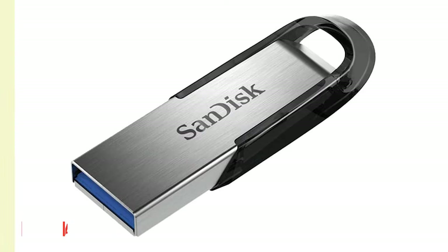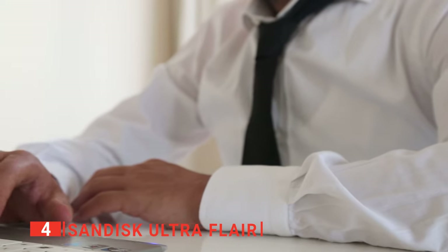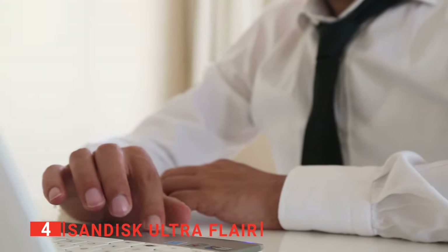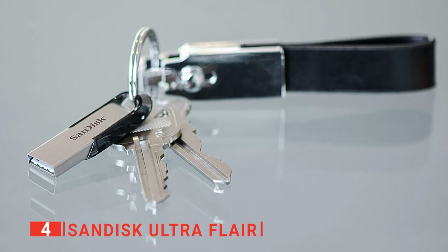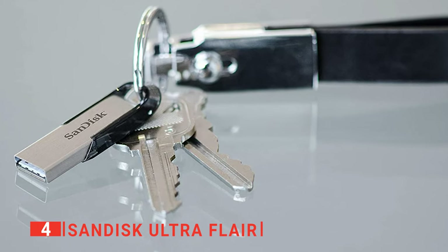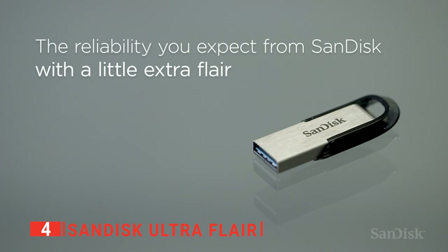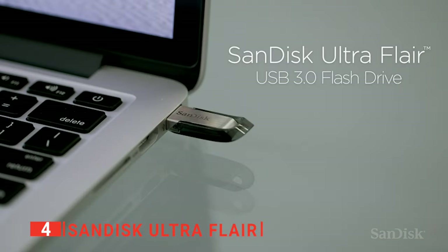Up next in fourth place is the SanDisk UltraFlare. USB memory sticks hold way more data and have much faster read and write speeds than they did even just a couple of years ago. This is mostly thanks to new protocols and cheaper storage costs. Now, for just a few dollars, you can keep all the personal files you'll ever need right on your keychain. The SanDisk UltraFlare is perfect for daily use, as there is no software that needs to be installed — just plug in and use.